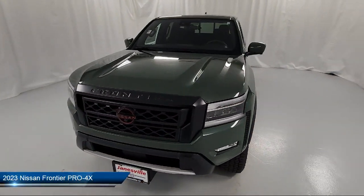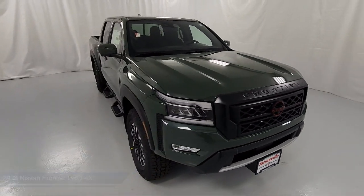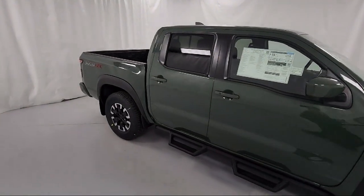It comes equipped with smart device integration, navigation, tow hooks, LED headlights, leather steering wheel with auto tilt-away, and auxiliary audio input.